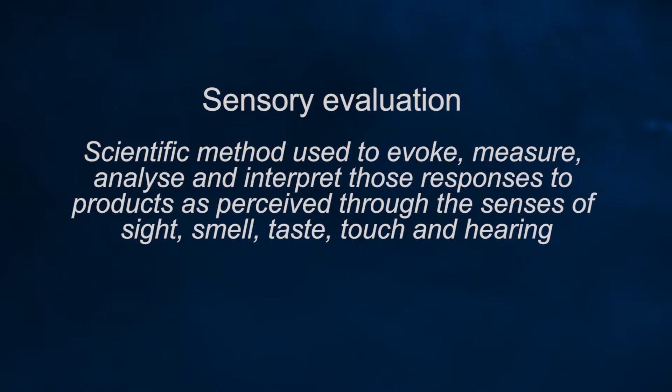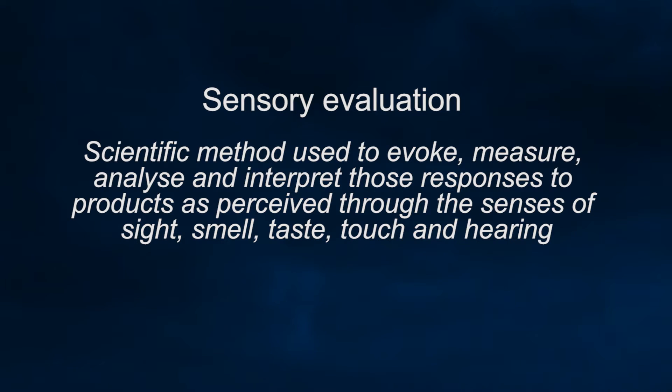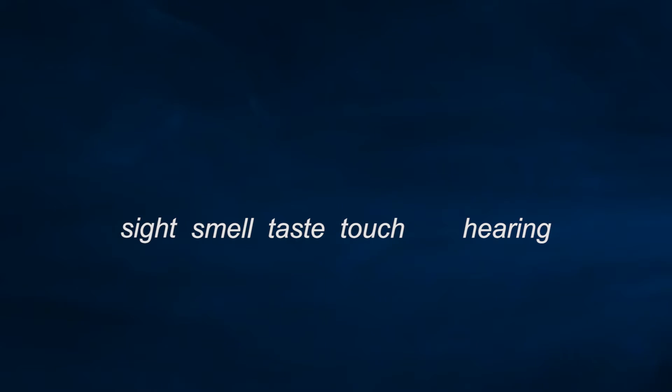Sensory science is the study of the senses. Experts define sensory evaluation as a scientific method to evoke, measure, analyse and interpret those responses to products as perceived through the senses of sight, smell, taste, touch and hearing.